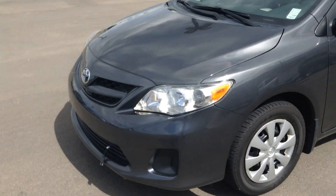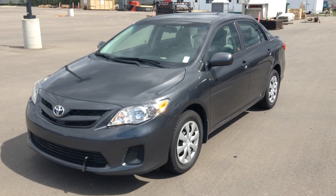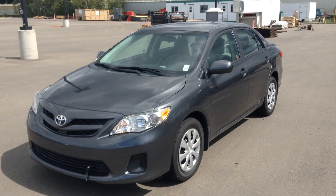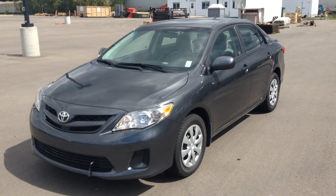And there you have it — 2011 Toyota Corolla. If you have any questions about anything please give me a call at 780-371-3700. My name is Matteo, I'm looking forward to hearing from you. Thank you.